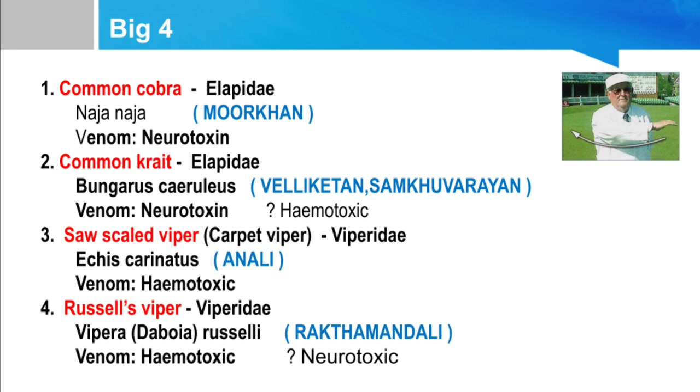The common cobra falls under Elapidae — its venom is neurotoxic. The common krait also falls under Elapidae with neurotoxic venom. Saw-scaled viper is mainly hematotoxic. Russell's viper is also hematotoxic. These four are called the Big Four in our country.